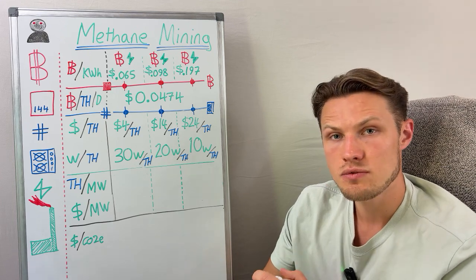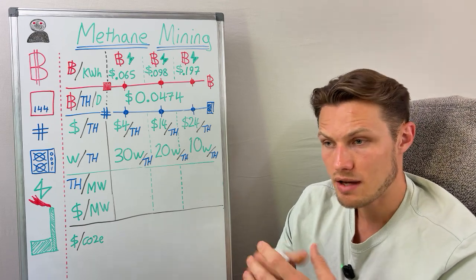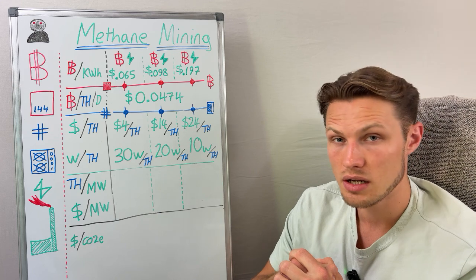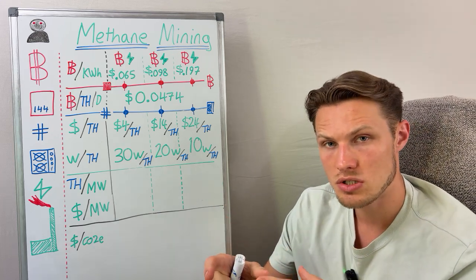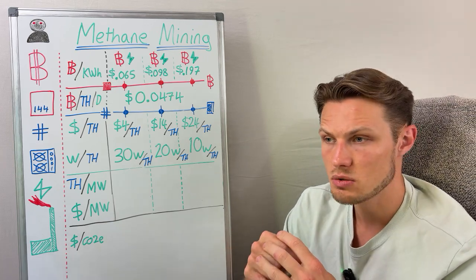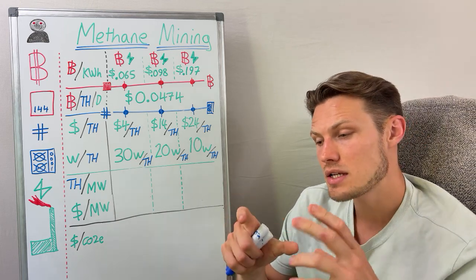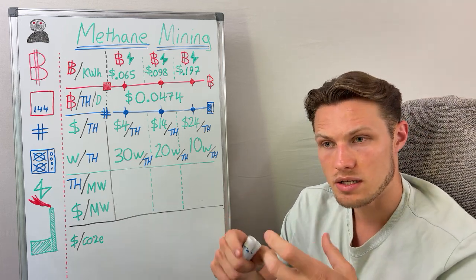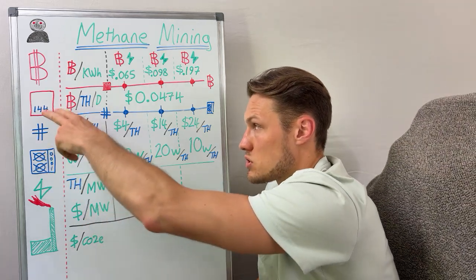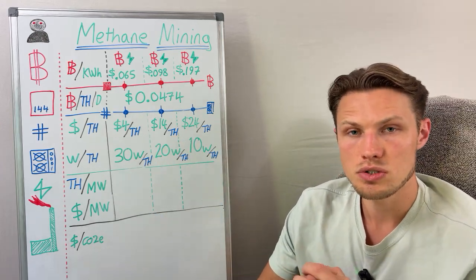Oil and gas sites in the middle of nowhere have methane leaking out of drill sites and they have to capture it and burn it — that's flaring — or they have this new opportunity to monetize that energy directly on site by capturing the methane, cleaning it a bit because there can be some impurities that cause problems in the generators, and running that generator to produce electricity, to produce hash rate, to produce Bitcoin blocks, and flow that digital energy money into your digital wallet.